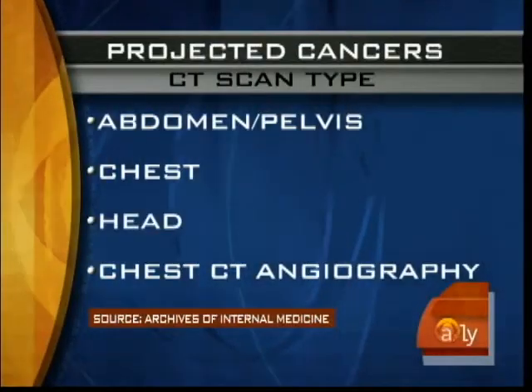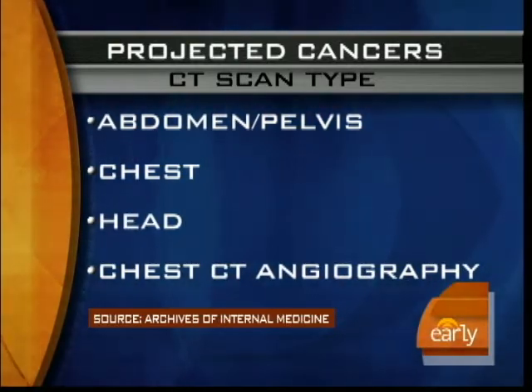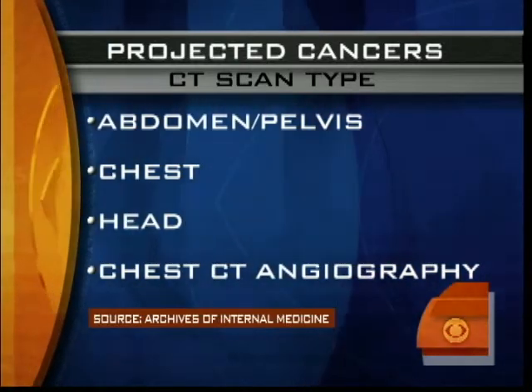And what areas of the body are we talking about? Well, for the most part, we're talking about CAT scans of the chest, abdomen, pelvis, CAT scans of the head, and a procedure known as CT angiography, which can particularly contain high doses of radiation.